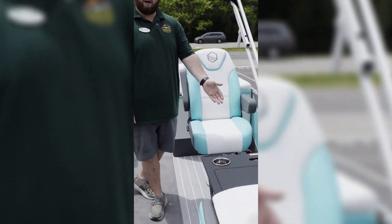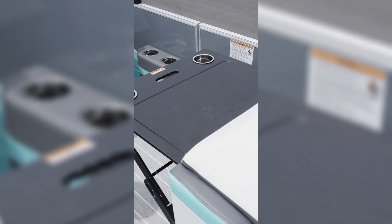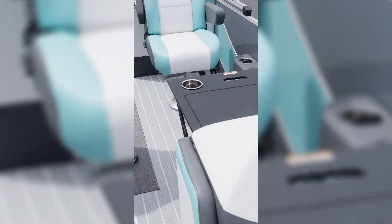Moving to your port side, you do have the fold-out buffet table — prepare lunch and drinks while you're out on this beautiful boat, just having fun.